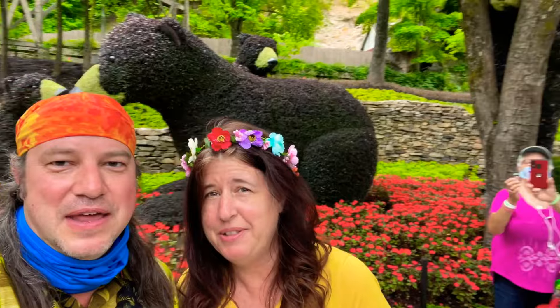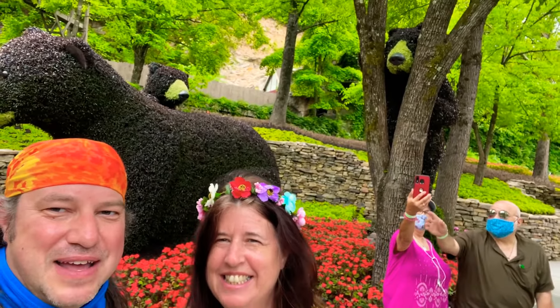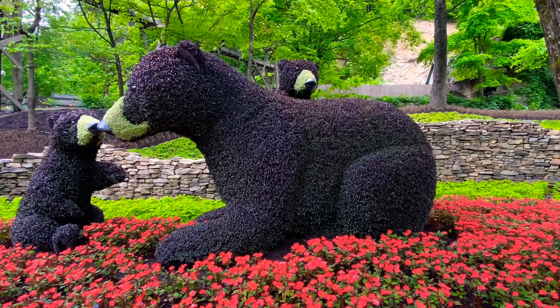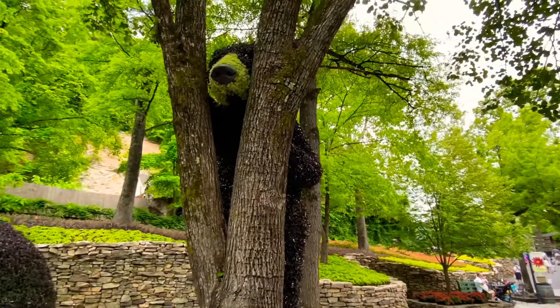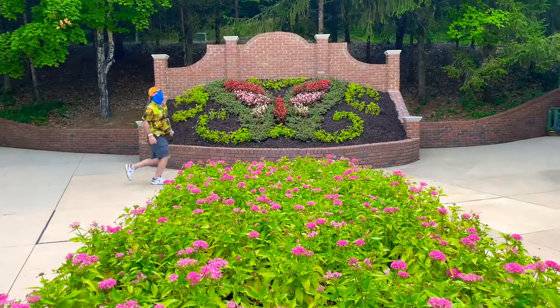One of our favorite sculptures has to be the family of bears out here. Bears are always so popular in the Smoky Mountains, and Sandy's been searching for them every time we come. They're pretty cute — the whole family. My personal favorite is the one hiding in the tree right here, which is pretty awesome.